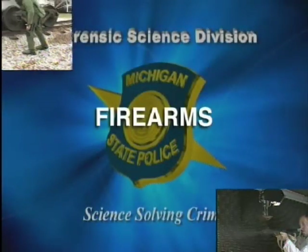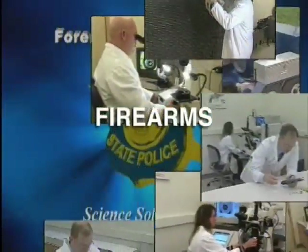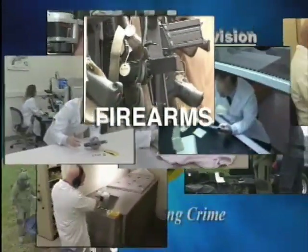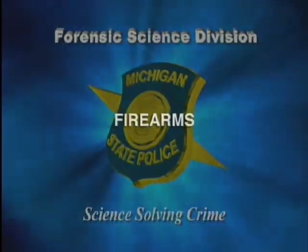Weapons and tools are often a part of criminal activity. Using the latest instrumentation and techniques, as well as a broad range of knowledge and experience, the Firearms, Tool Marks and Explosives Unit assists law enforcement with accurate identification that links the weapon and its use with a crime.